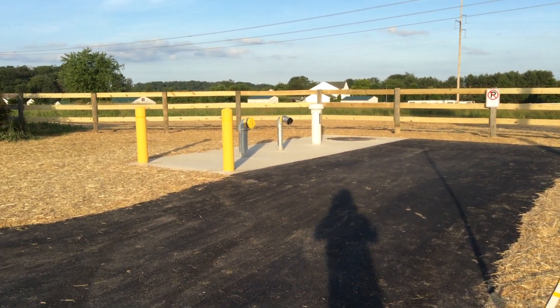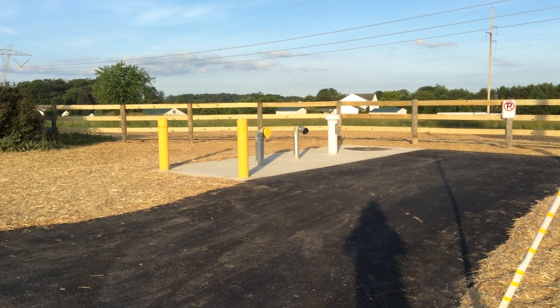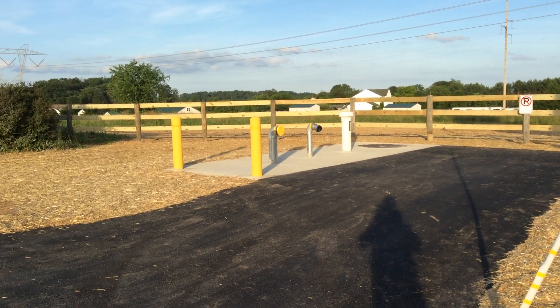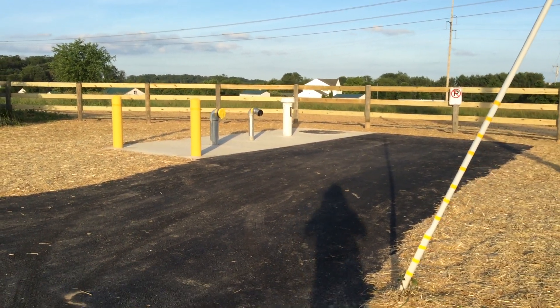This is the last video clip from the installation of the 30,000 gallon underground tank here in Gamber, Maryland in Carroll County. This tank we followed over a couple of video clips to watch the installation — everything from marking off the property to digging the hole, to putting the tank in, backfilling it, and now this is the finished product.